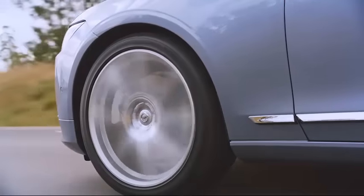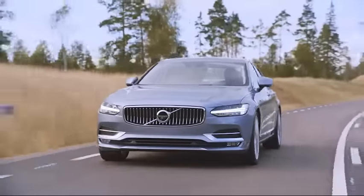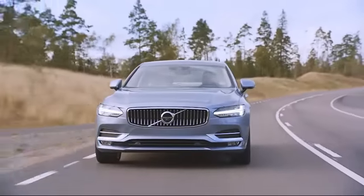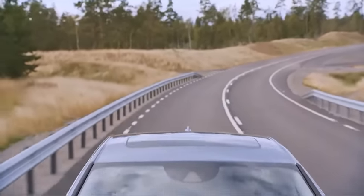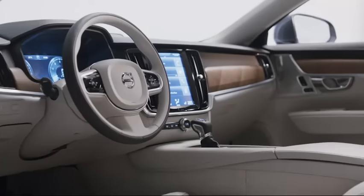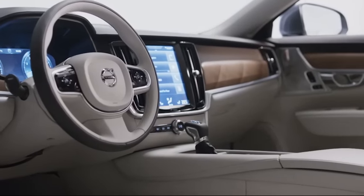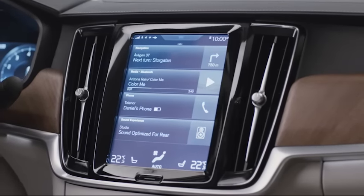The new SPA platform has given Thomas Ingenlath and his team the opportunity to develop a large sedan that exudes exclusivity, luxury and comfort. The package that you get is very unique. It's, on the one hand, a very innovative limousine. I think you hardly get a better packaged car than that.